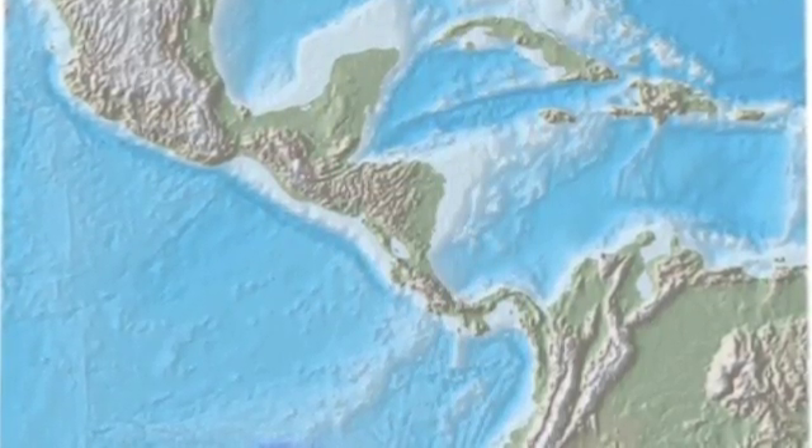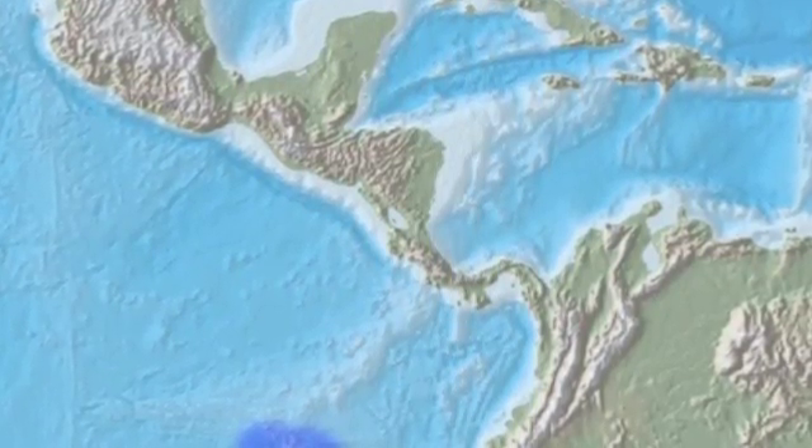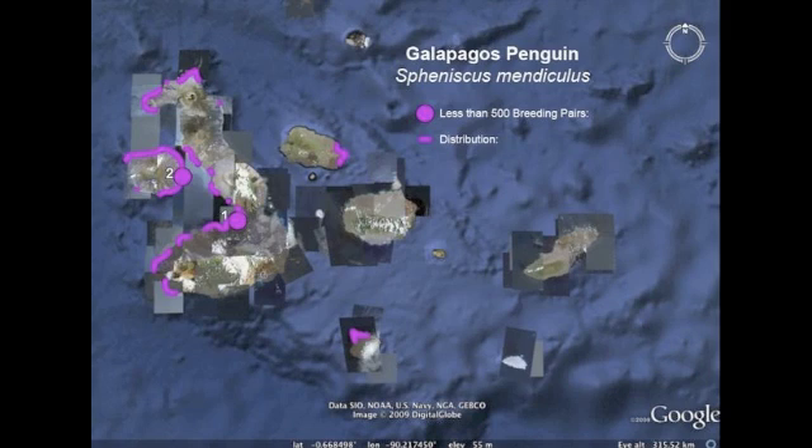The name for this particular penguin comes from where it lives. Along the Galapagos Islands is where you will find them. The Galapagos Islands is located off the western coast of Ecuador.